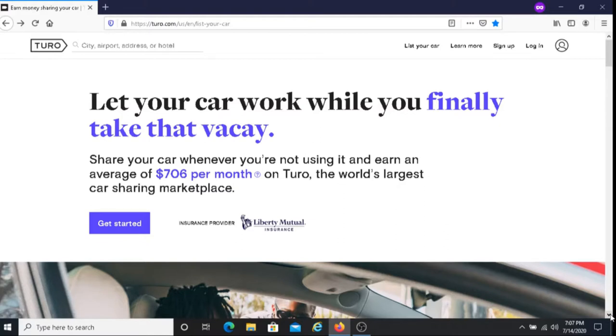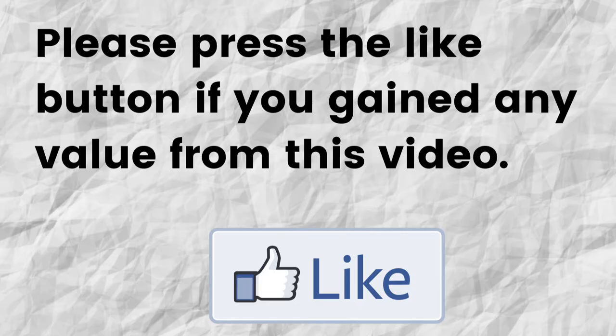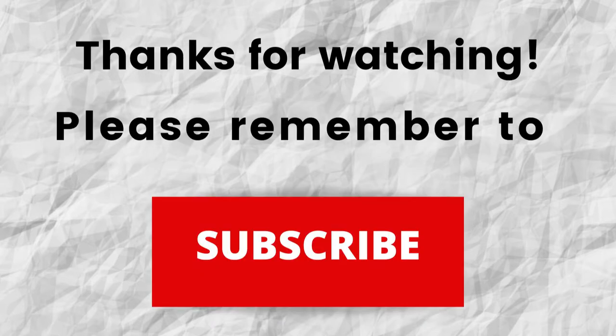Hopefully I was able to give you some valuable information about Turo. If that was the case, can you please do me a big favor and press that like button? By doing this, you're going to help me out and help this video to grow. Thanks for watching. Also, don't forget to subscribe to my channel if you haven't done so already — just press the subscribe button below this video so you won't miss out on any future content.